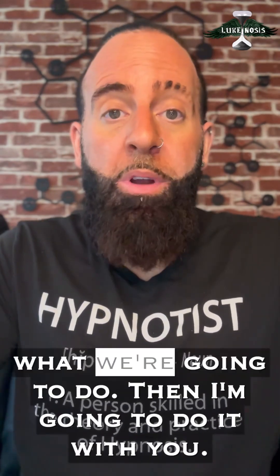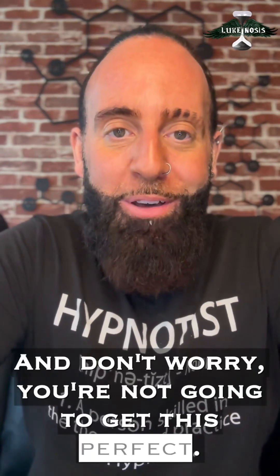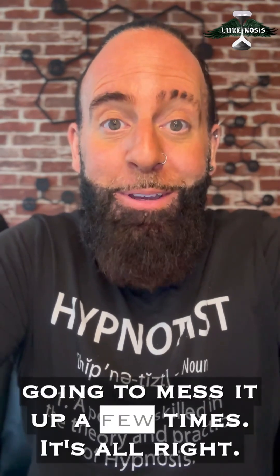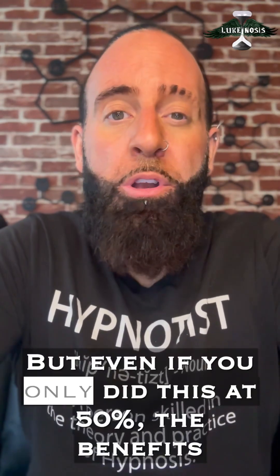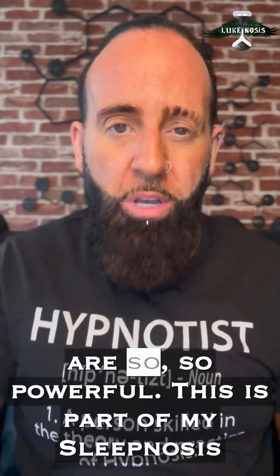I'm going to explain what we're going to do, then I'm going to do it with you. Don't worry — you're not going to get this perfect, so let go of your perfection mindset here. You're going to mess it up a few times, and that's all right. But even if you only do this at 50%, the benefits are so, so powerful.